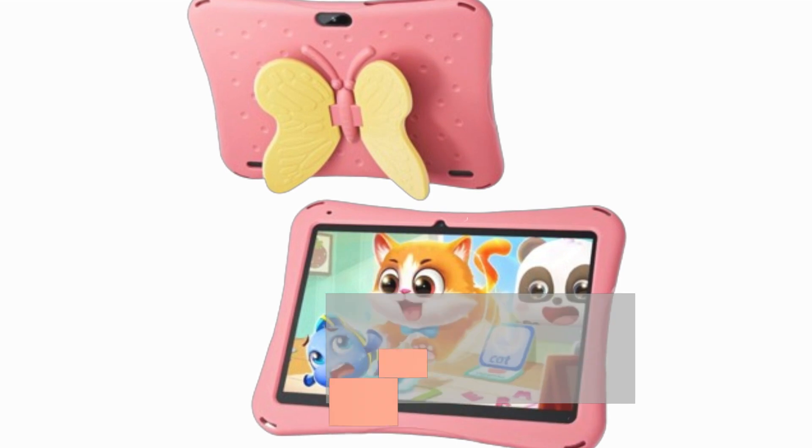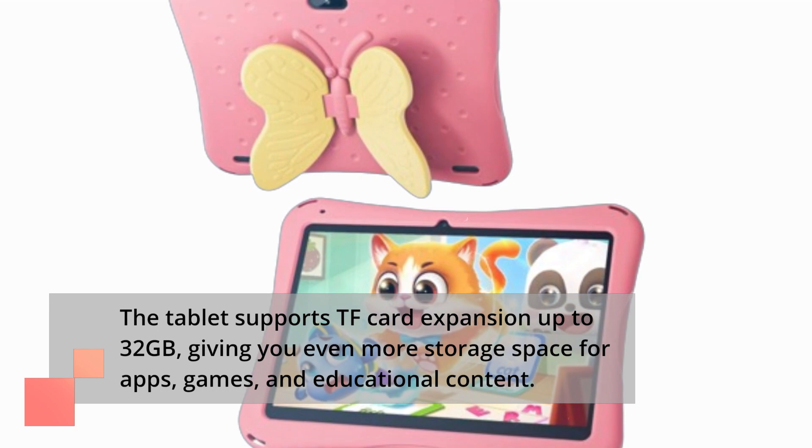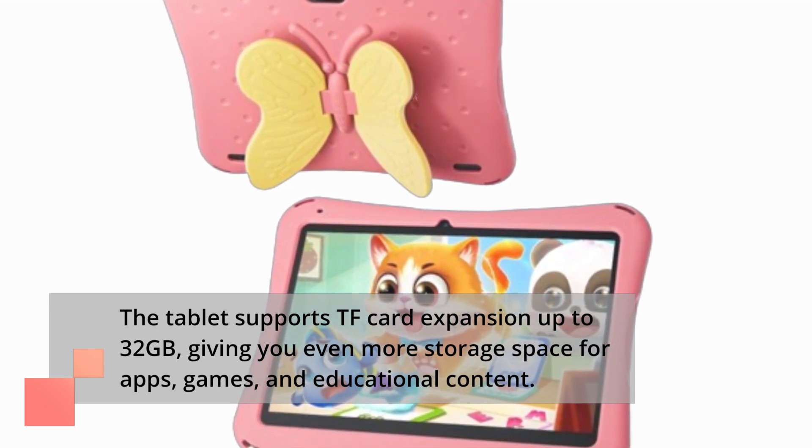The tablet supports TF card expansion up to 32GB, giving you even more storage space for apps, games, and educational content.